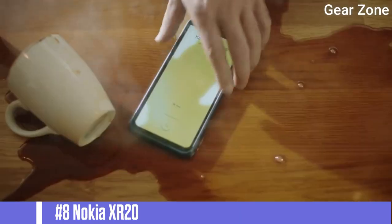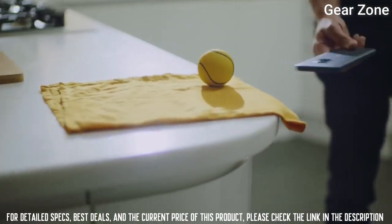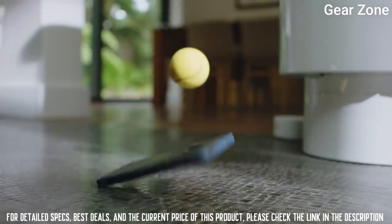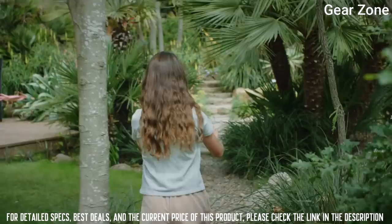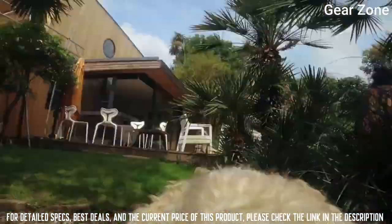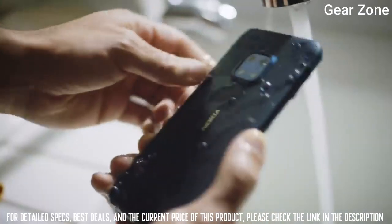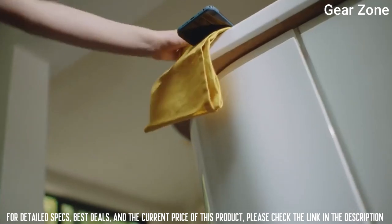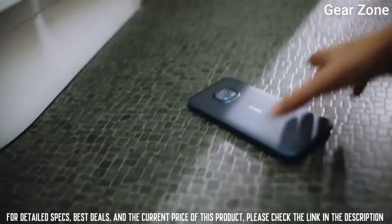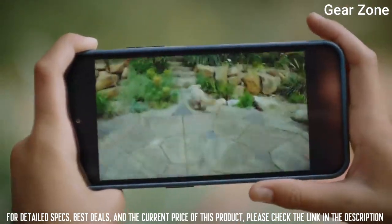Top 8: Nokia XR20. Advanced biometrics allow easy access to your device with a side fingerprint sensor and biometric face unlock. Form factor: slate, aspect ratio 21:9, display resolution up to 2400x1080 pixels, 6 gigabytes of RAM, 128 gigabytes of internal memory, and microSD card support up to 512 gigabytes. It has the highest rating for both dust and water resistance.